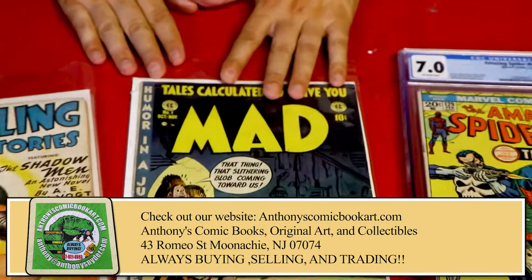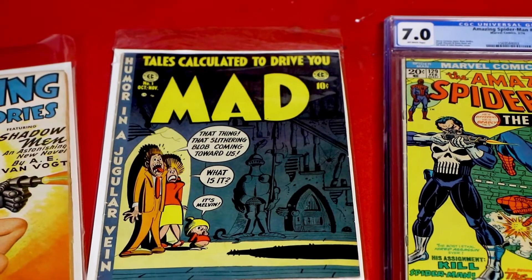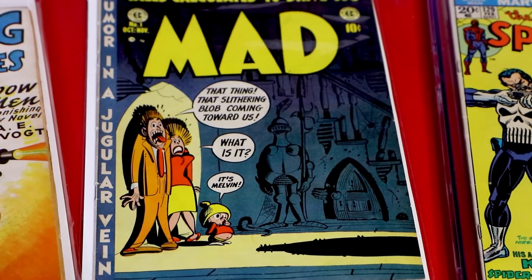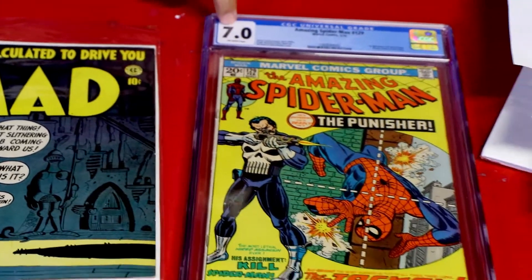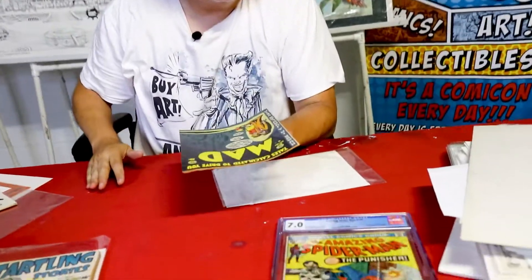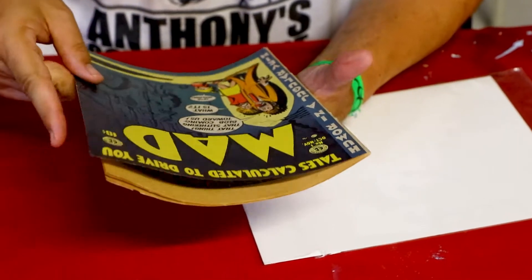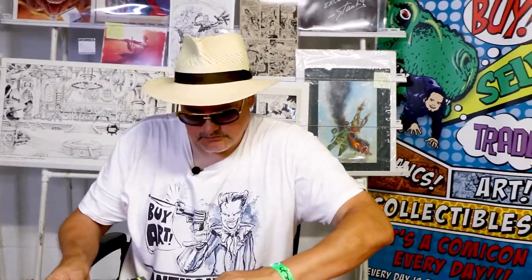I paid a lot for it — I'm going to get it graded. It's the best Mad #1 I've ever owned. I paid up for it; the guy wanted basically graded price on it, but I got him down a little bit. I'm going to get it clean, pressed, and graded and see what happens. I hope it grades around this — look how pretty that is, still got high gloss. It's got some stuff that can be taken out with a good press. 1952, Mad #1.